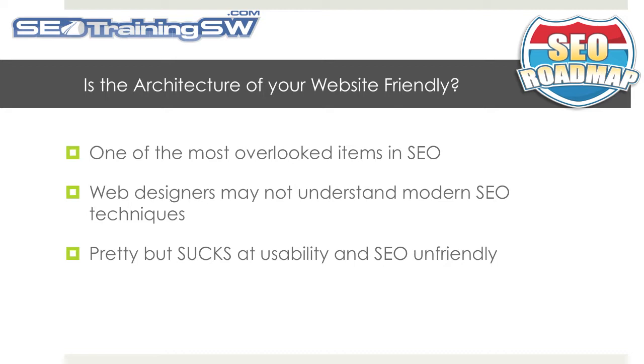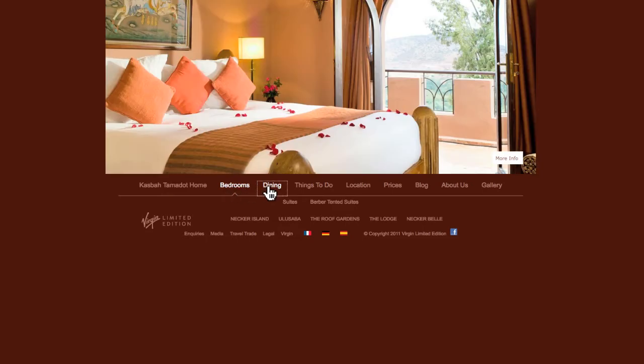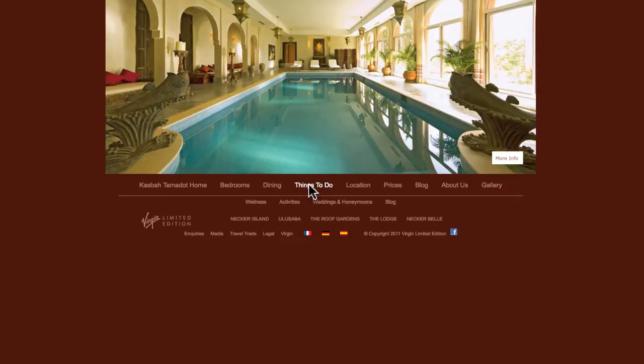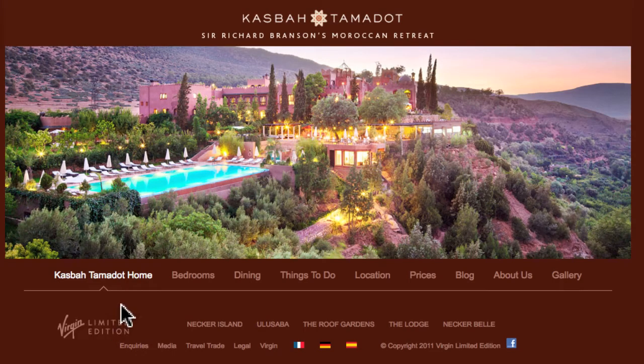A great example of a site that falls into the pretty, but sucks to the human and SEO robot visitors is Richard Branson's Moroccan retreat, the Kasbah Tamadot. One of the most important factors in developing a website is making sure that your navigation is friendly to your human audience. The entire focus of this website are photographs of their bedrooms, the dining area, and things to do. Looks gorgeous and looks like a fun place to visit.